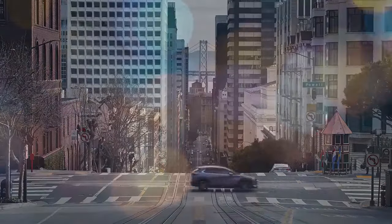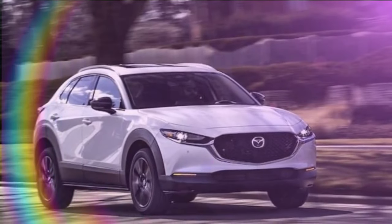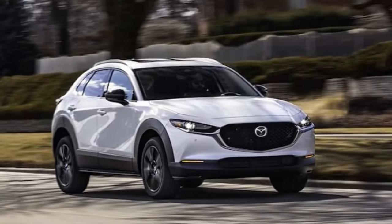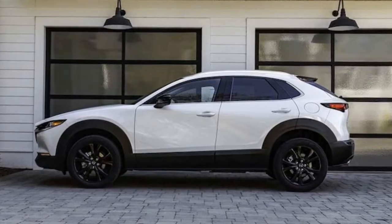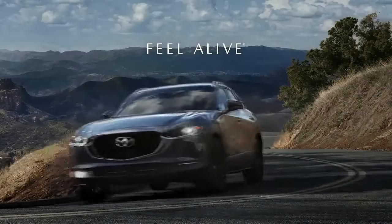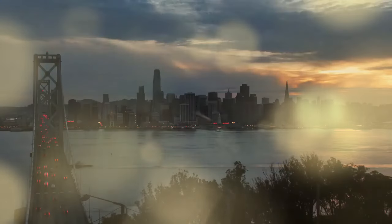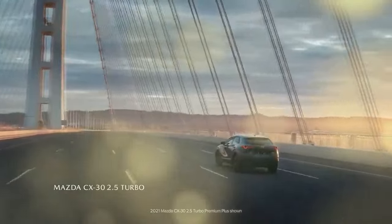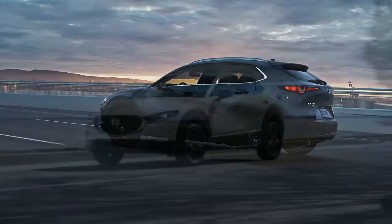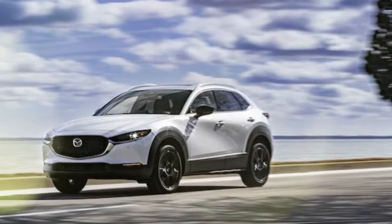Mazda has shifted its focus towards a more upscale image in the market, striving to present even its most basic models as desirable luxury alternatives. This strategy is evident in the careful and subtle enhancements made to the entry-level CX-30 crossover SUV, which replaced the less refined CX-3 in 2020. Since its debut, Mazda has continuously refined the CX-30, introducing a turbocharged engine option in 2021 and making all-wheel drive standard across the lineup in 2022, while discontinuing the front-wheel drive option. In 2024, Mazda further elevates the CX-30's appeal by offering a larger 10.3-inch display on higher-tier models.